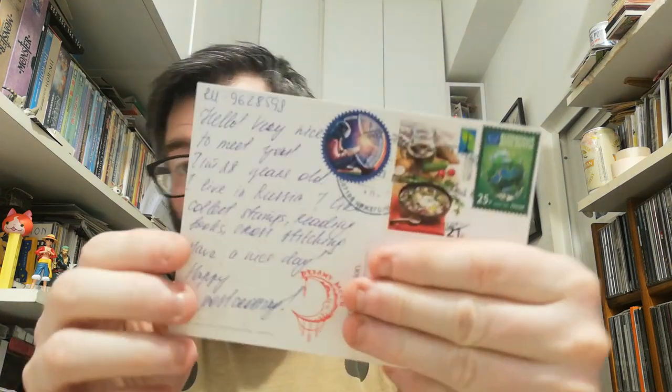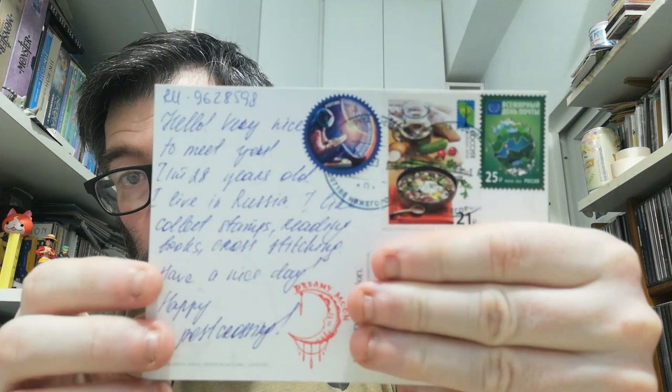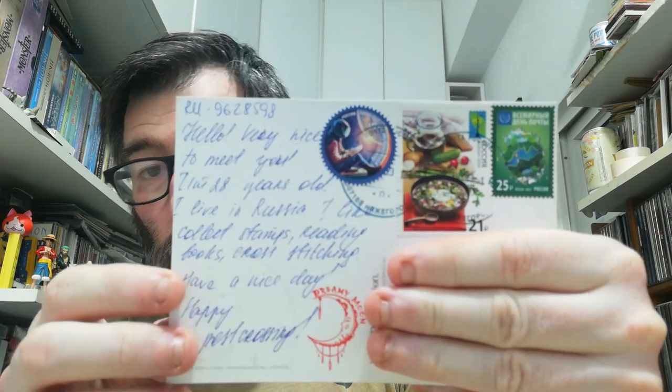Now we move to Russia, and from Russia I received this very beautiful postcard with a very beautiful illustration, and on the back side three cool stamps. So thank you very much for your postcard.